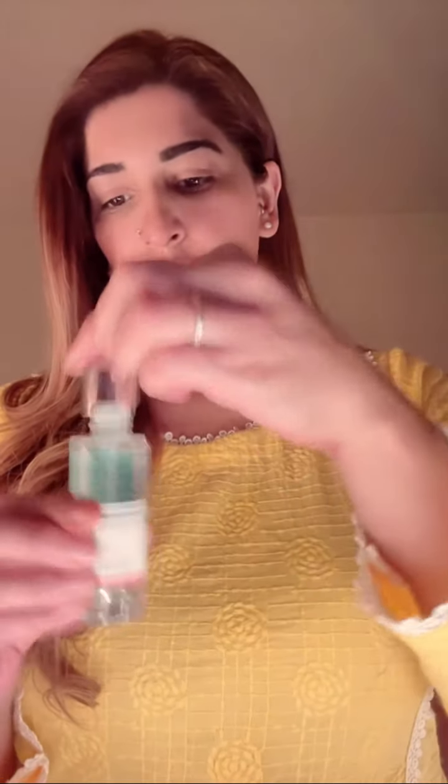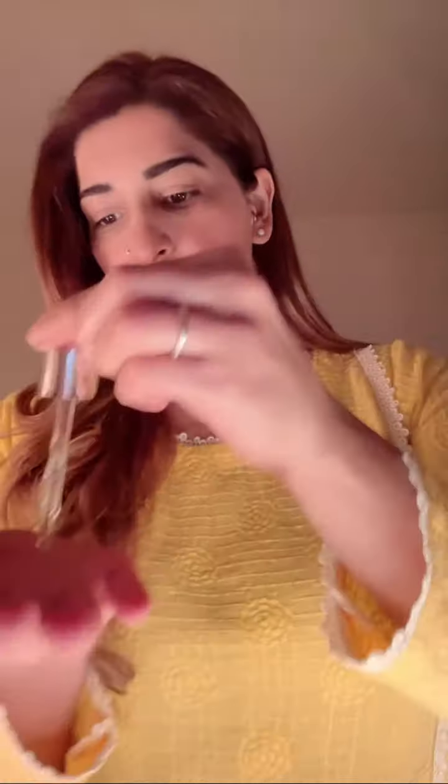Hyaluronic Acid Serum is my favorite because I have dry skin. You can use it at any time — just take a few drops, activate the product and gently apply it on your face. It's also good for dehydrated and sensitive skin, and it will give you immediate moisturization.